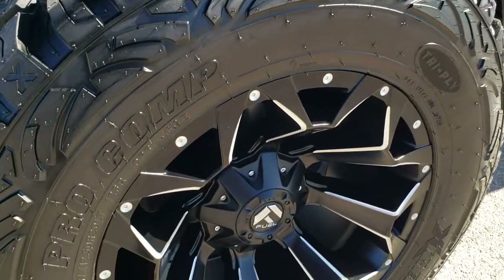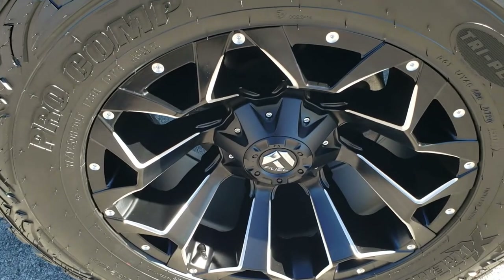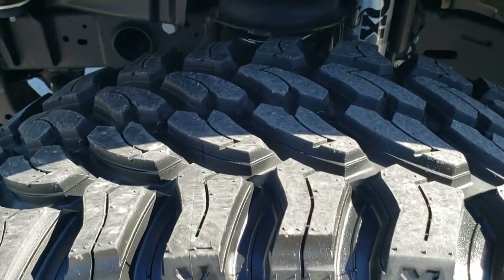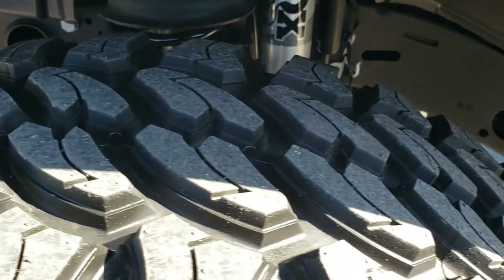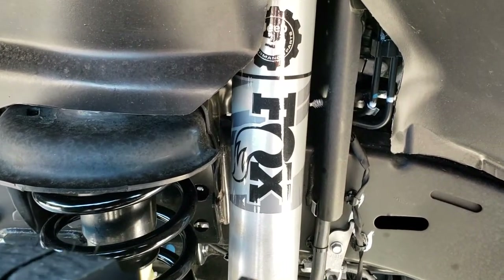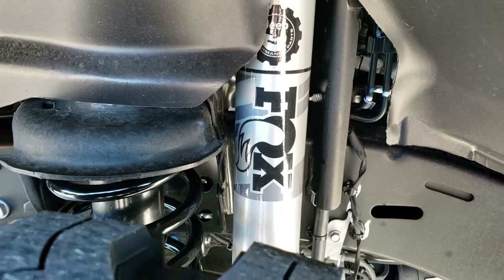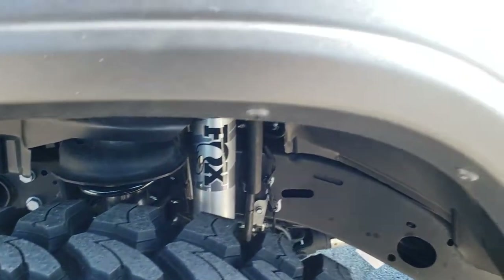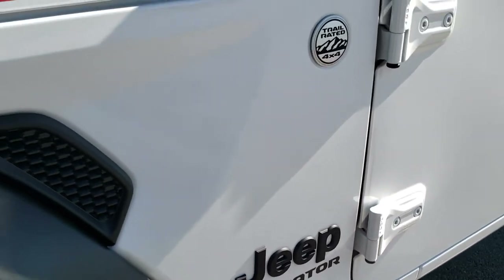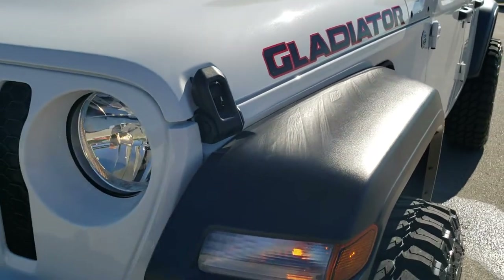It has the Pro Comp Extreme MT2 tires, 37 by 12 and a half R20 LTs, and the Fuel 20 inch Assault rims. It has a nice mud terrain pattern on that tire but yet rides very smooth on the highway. And it has that Fox shock right there, part of that Mopar 2 inch suspension lift kit. You get the blacked out Jeep and Gladiator logos, and also the nice Gladiator decals on the hood.